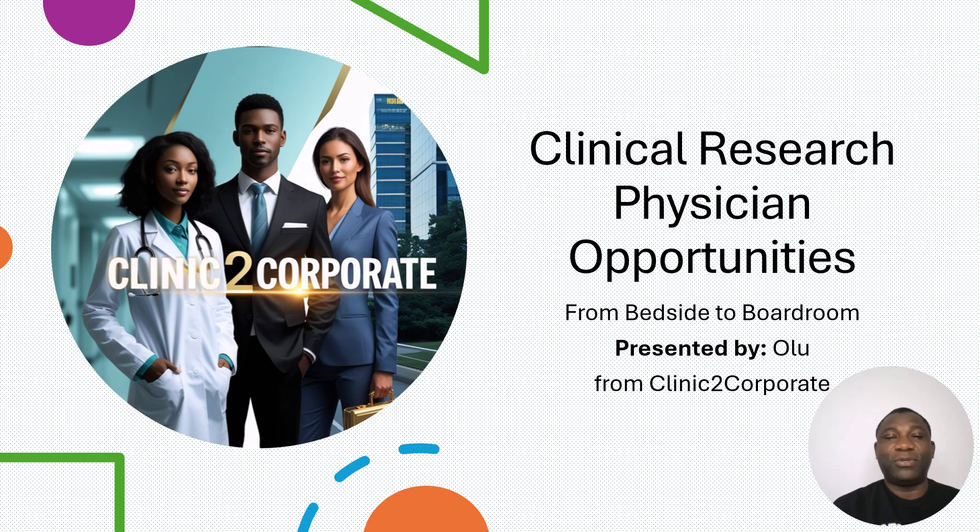Today we're talking about clinical research transition opportunities — from bedside to boardroom. If you are new to this channel, my name is Olu. I'm a medical doctor and a clinical trial expert. Today I will tell you about what the clinical research physician role is, what they do, what qualifications you require, and how much a clinical research physician earns.